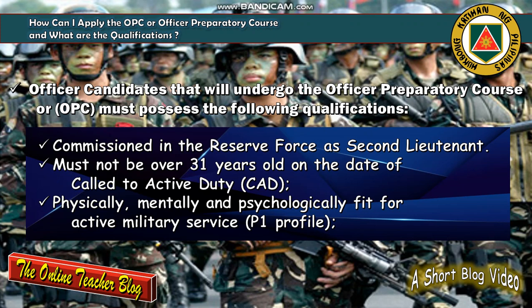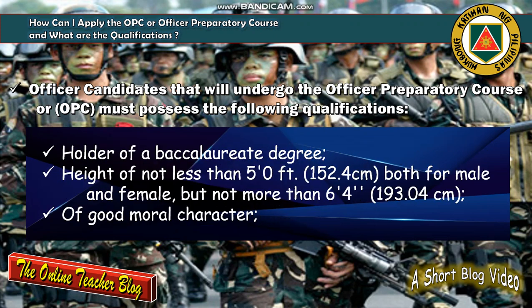Next qualification is being physically, mentally, and psychologically fit for active military service, or P1 profile. Next, he or she must be a holder of a baccalaureate degree such as Bachelor of Science in Agribusiness Management, Bachelor of Science in Criminology, Bachelor of Science in Accountancy, Bachelor of Science in Biology, or Bachelor of Science in Education — either Elementary or Secondary Education.